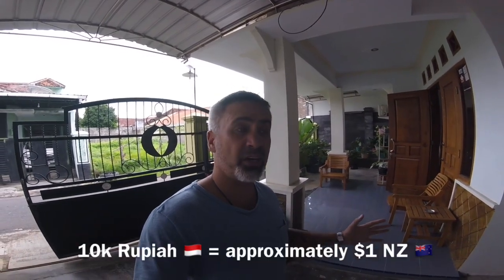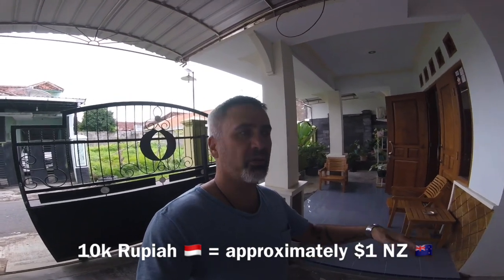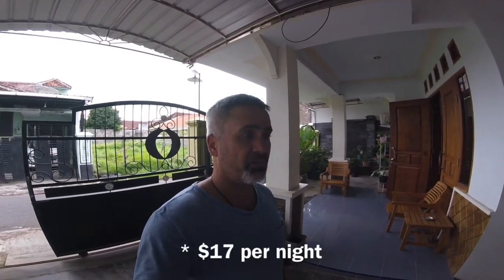For a week, we spent just like 1,200,000 rupiah — in New Zealand dollars that's about $120 for a week. It's pretty good.